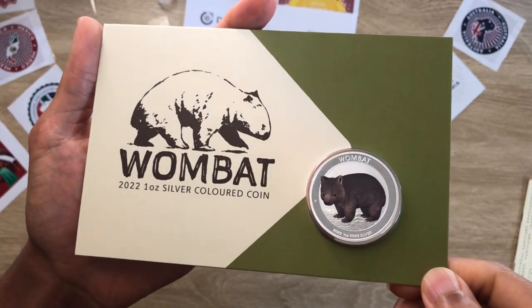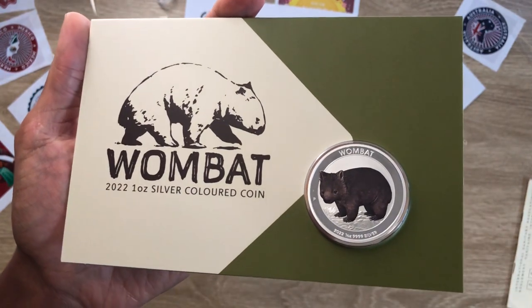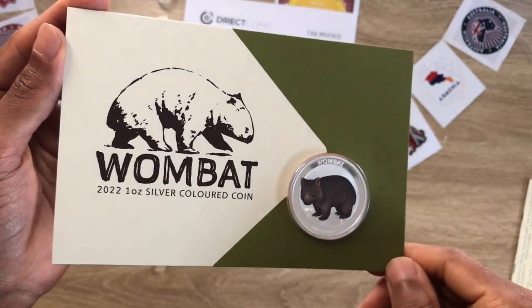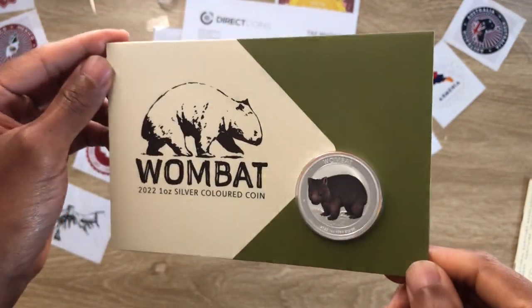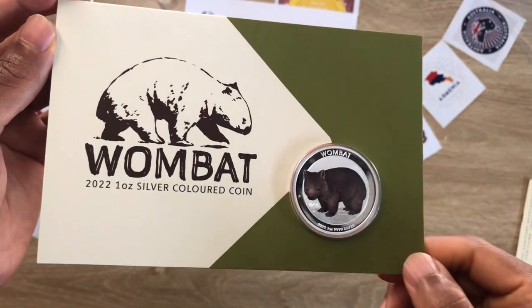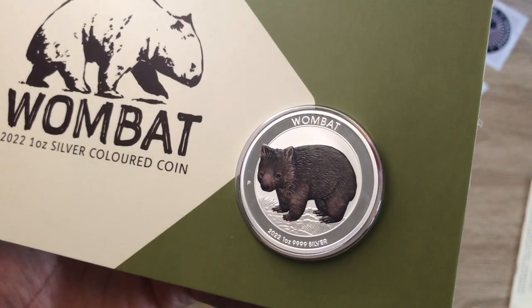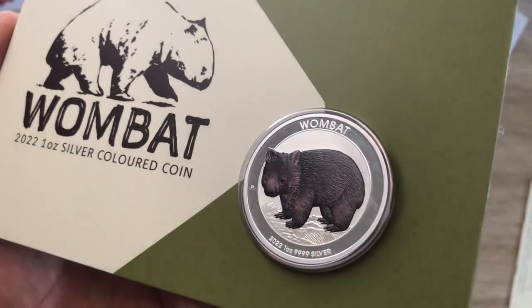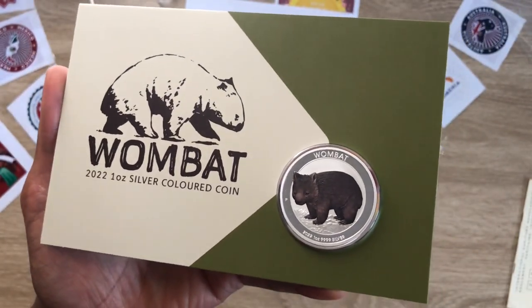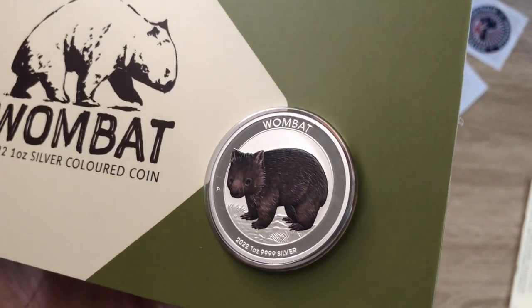Sorry about that — I'm still fasting so my throat and lips are still dry. It's already my tenth hour of fasting, so pardon my dry voice. This is the first in the series of the coining card for the wombat animal, and interestingly they've done it in the colored version, which is quite interesting. I was expecting the bullion version but they gave us a surprise.